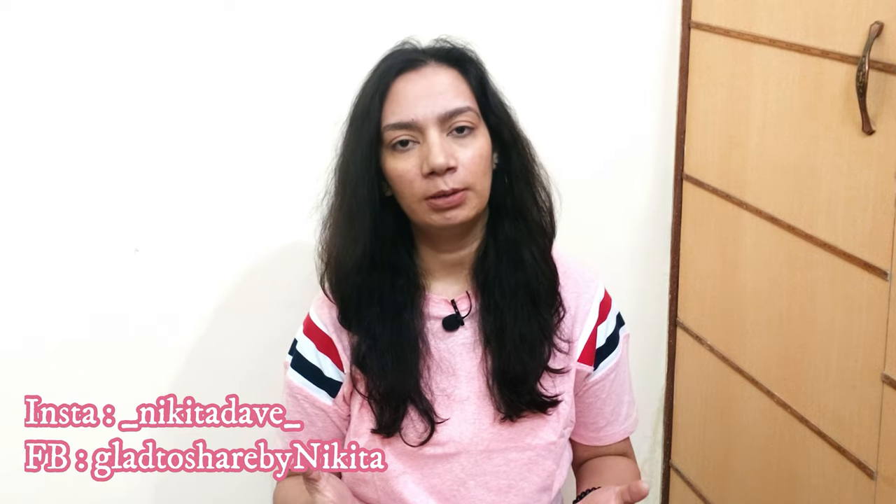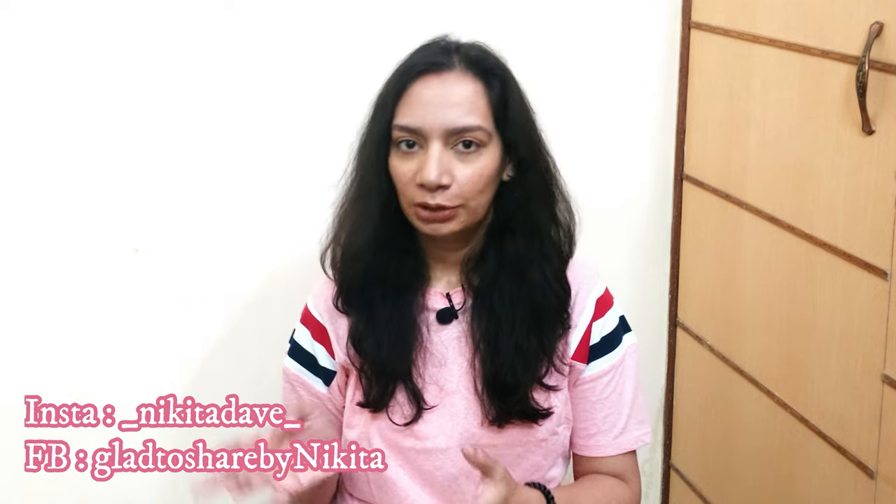Hello and welcome back to my channel! Today's video is all about dresses. I have ordered these dresses from Amazon and the quality is amazing — really nice quality at an affordable price, below 1000 rupees. All these dresses are different from one another, so I am super excited to show you all of them!